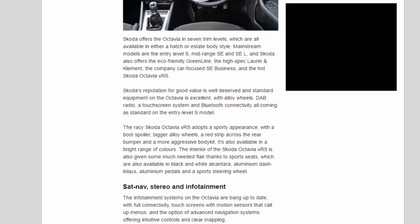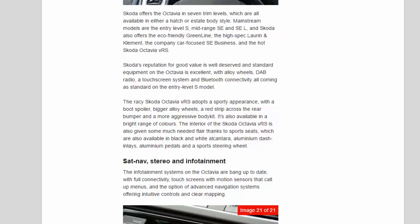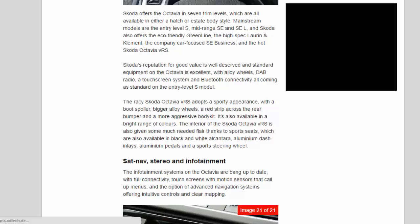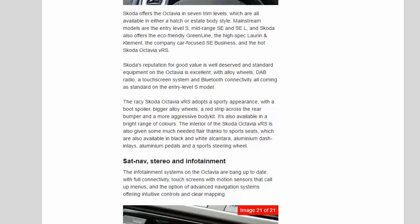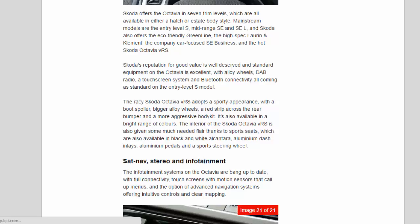Skoda offers the Octavia in seven trim levels, all available in either a hatch or estate body style. Mainstream models are the entry-level S, mid-range SE and SEL. Skoda also offers the eco-friendly Greenline, the high-spec Lauren and Clement, the company car-focused SE Business, and the hot Skoda Octavia VRS. Skoda's reputation for good value is well-deserved, and standard equipment on the Octavia is excellent, with alloy wheels, DAB radio, a touchscreen system and Bluetooth connectivity all coming as standard on the entry-level S model.